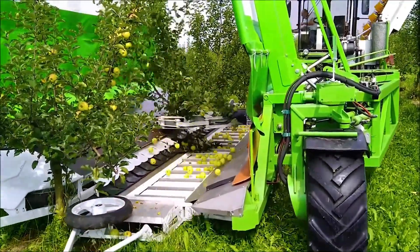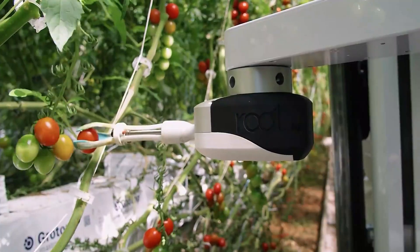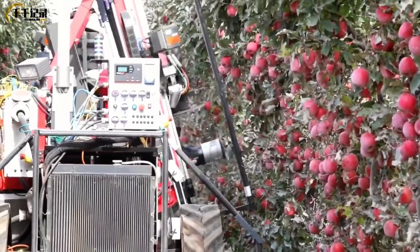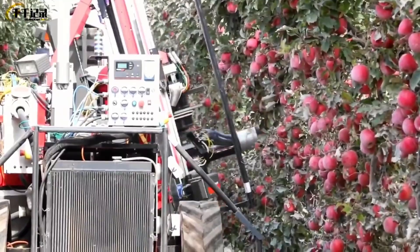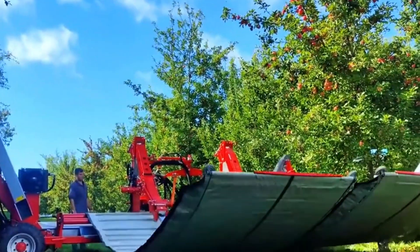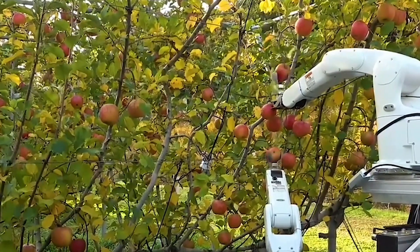Modern technology and agriculture for harvesting fruits — apples, tomatoes, grapes, strawberries. Modern technology is revolutionizing the way we practice agriculture, especially in the harvesting of fruits and vegetables.